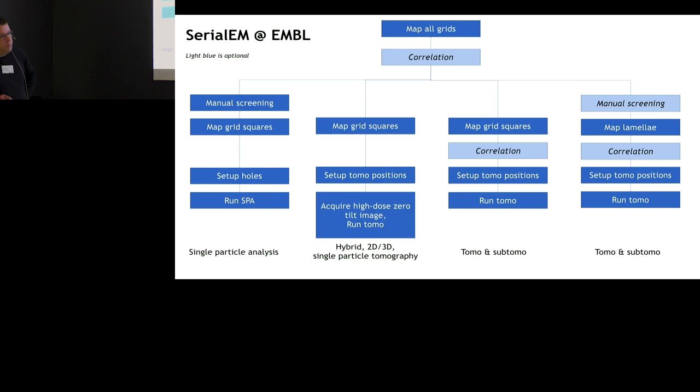At the time when John Briggs and Tanmay Bharat did those HIV tubes — where we did a hybrid 2D/3D approach — it would be the same thing: map your grids, map your squares, set up tomo positions, run a different script. Normal tomography: map grid squares, maybe do some correlation, set up tomo, run a script.